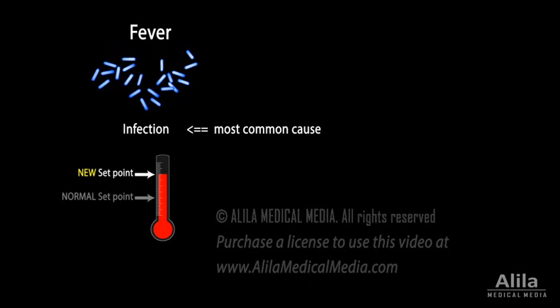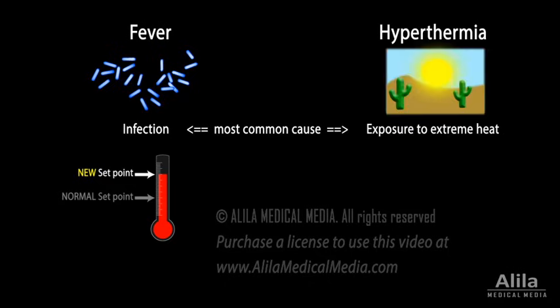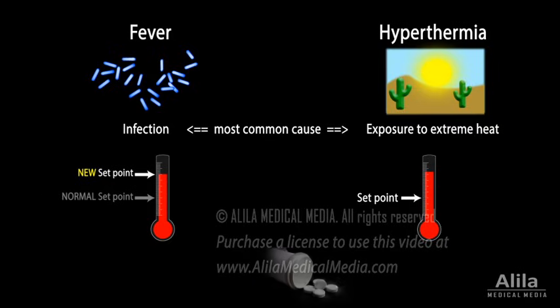It is important to differentiate between fever and hyperthermia. The latter is often caused by extended exposure to extreme heat, or heat stroke. Unlike fever, the body's temperature set point in hyperthermia is unchanged, and the body does not produce the extra heat — its cooling system is simply exhausted and fails to compensate for the excessive external heating. Hyperthermia is always harmful and must be treated with various cooling methods. Fever-reducing medications have no effect on hyperthermia, as pyrogens are not involved.